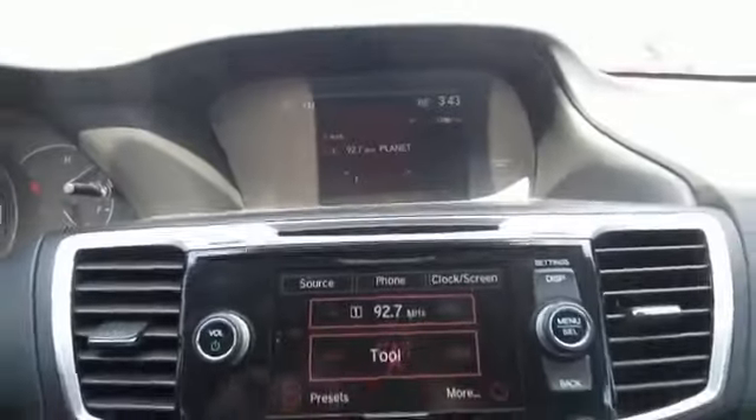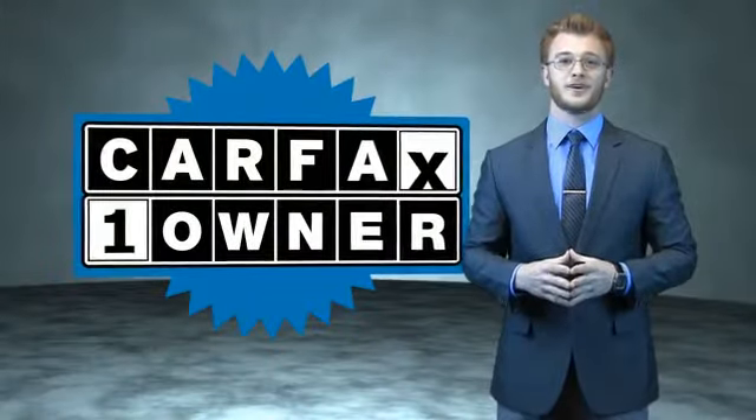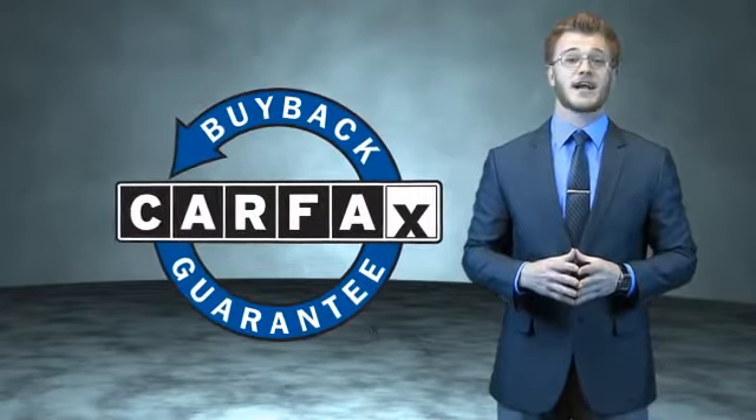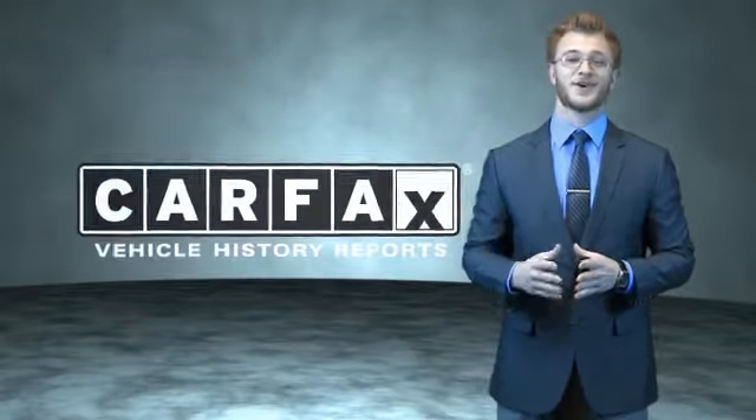Call or click to contact us today. This is a Carfax 100 vehicle which qualifies for the Carfax Buyback Guarantee. Be sure to find a complimentary copy of the Carfax Vehicle History Report online or contact the dealership. Just say, show me the Carfax.